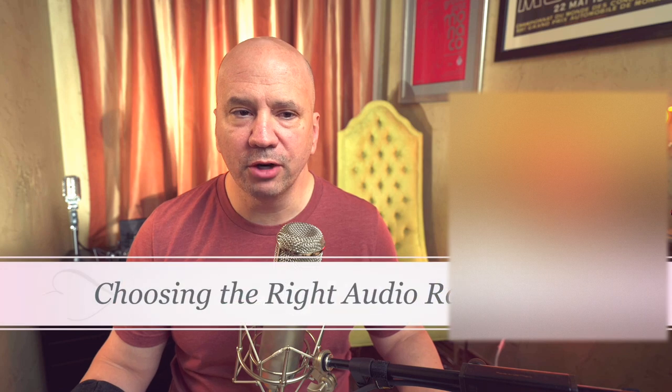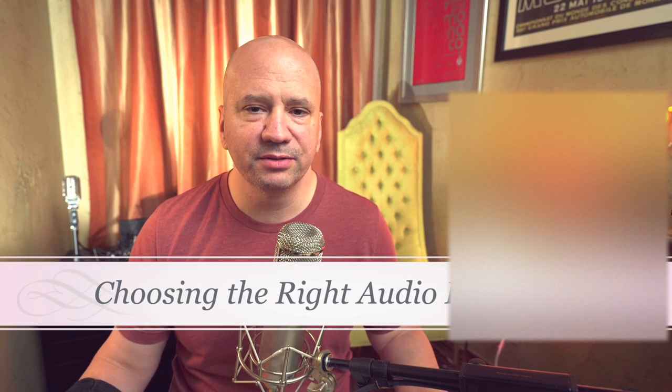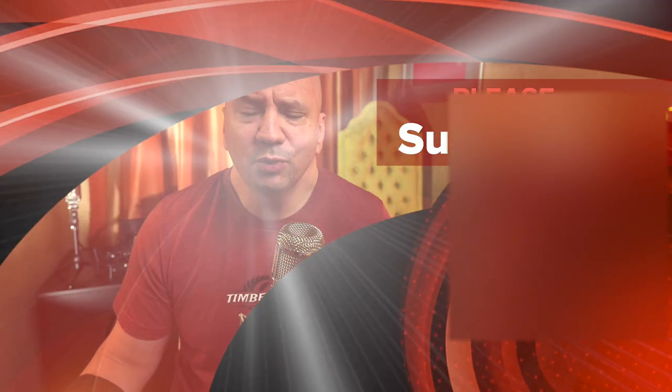Recently, I realized I needed a new audio rack and was quickly overwhelmed by all the different styles, materials, sizes, and price points. Who knew audio racks could cost upwards of $30,000? My car isn't worth that much.